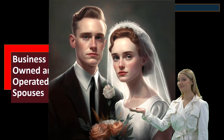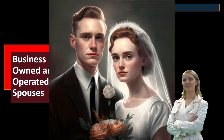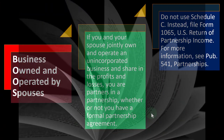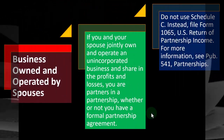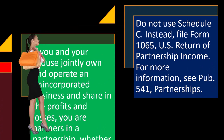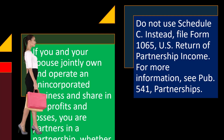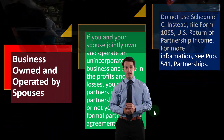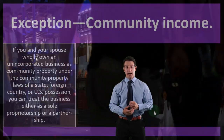Even in a marriage setting going into business, you probably want a formal agreement to make sure everyone's on the same page. So do not use a Schedule C; instead, file Form 1065, U.S. Return of Partnership Income. For more information, see Publication 541, Partnerships. However, there is an exception. If you and your spouse wholly own an unincorporated business as community property under the community property laws of a state, foreign country, or U.S. possession, you can treat the business either as a sole proprietorship or a partnership.